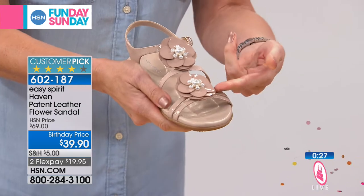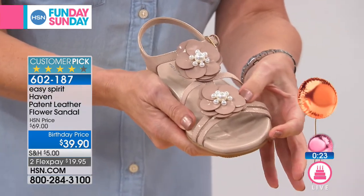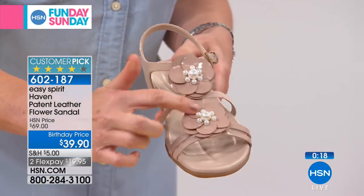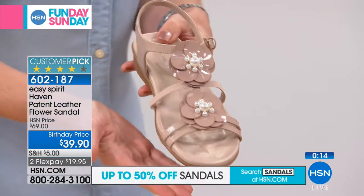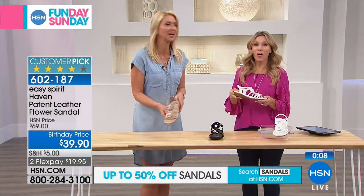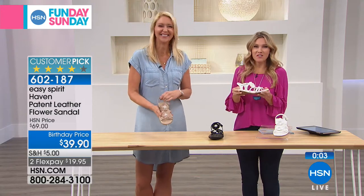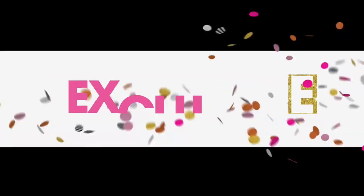But look at all the style — even the detail on this. Take a look at these flowers. It's many layers of petals that create this flower design, so it's a really luxe look. Then you add those pearlized little decorations in the center that dress it up for when you need it. I wore this accidentally on a walk for about four miles with a friend. Maybe not highly recommended for your four-mile walk, but very flexible and very pretty at an unbelievable price for this customer pick.